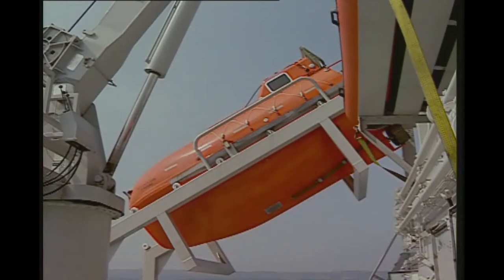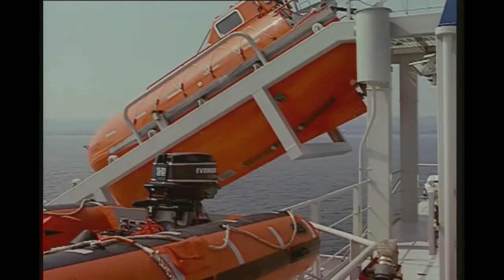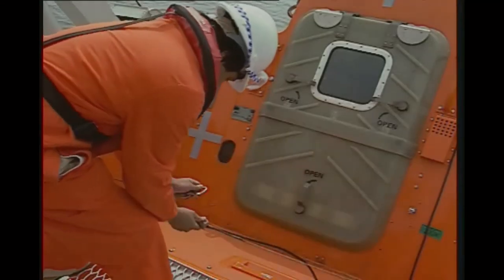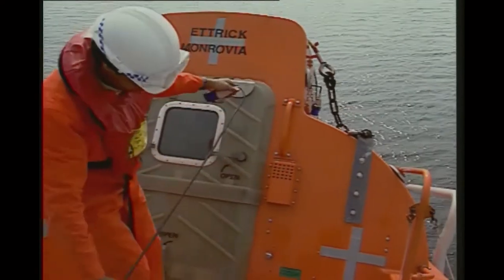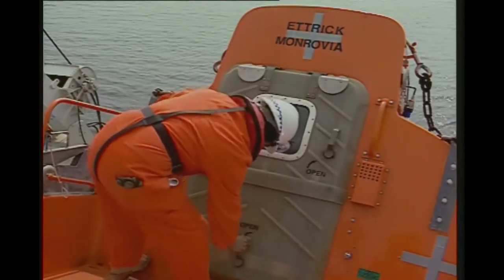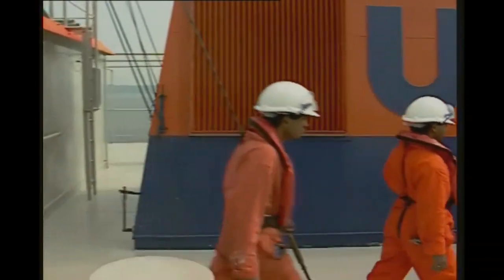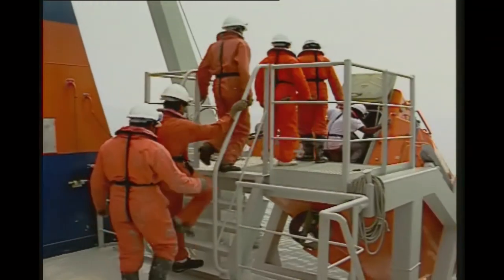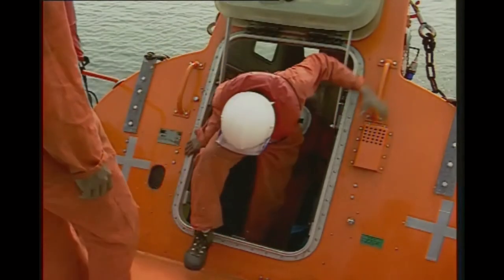Freefall boats are not lowered from davits but descend directly into the water — they are always boarded in the stowed position. An officer prepares the lifeboat for launching by first releasing the chocks that secure the boat in place. The battery charging wire is then disconnected. The officer enters the lifeboat and switches the boat's electrical system to battery power. The crew musters in the normal way, but they must enter the lifeboat in an organized way. Space is restricted inside, so some ships are provided with inflatable life jackets. The steep angle at which they are boarded makes it essential that boarding is carried out calmly.